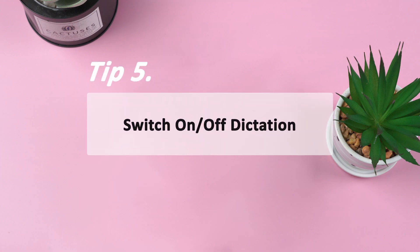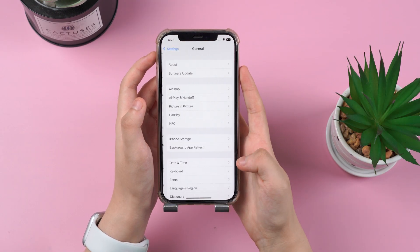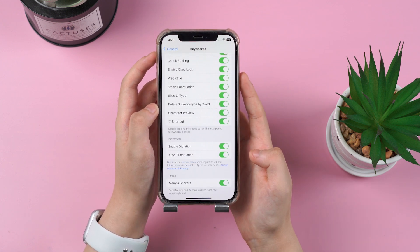Tip 5: Switch Dictation on and off. Siri not working may be caused by iPhone dictation not working. Just go to Settings > General > Keyboard and toggle it on. If it is already on, turn it off and then turn it back on.